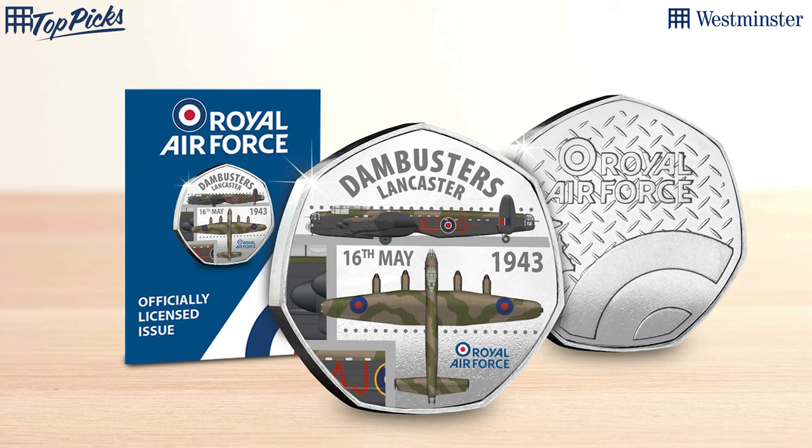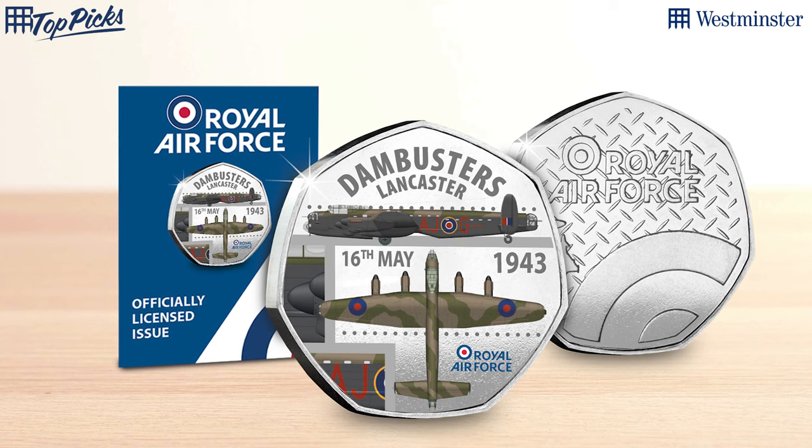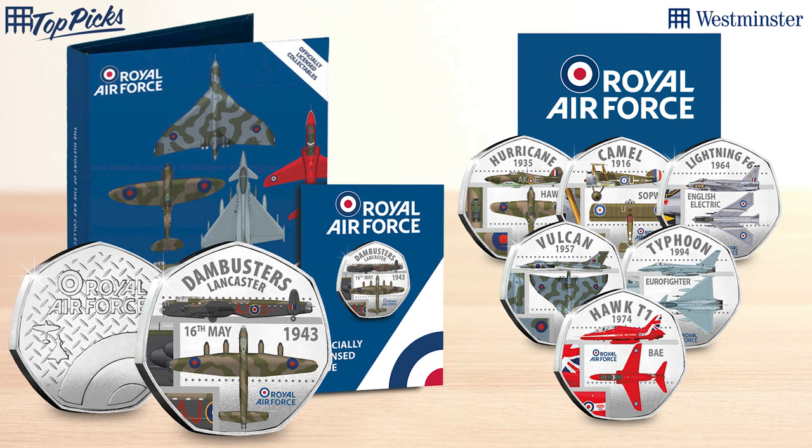It's free — all you do is pay the postage and you get it. There's a link in the description box below to do that, and by ordering that free commemorative it gives you priority access to the rest of the collection. In that collection you get the Lancaster, the Typhoon, the Vulcan, and other planes from the RAF's history.